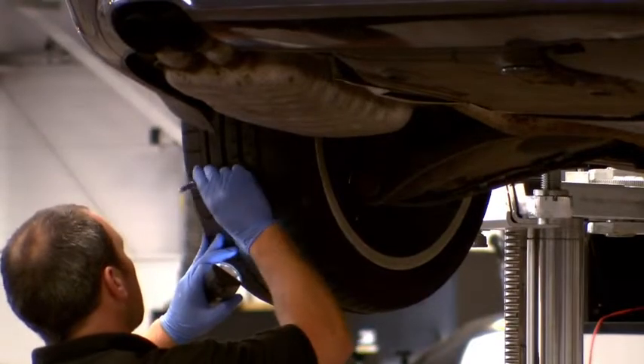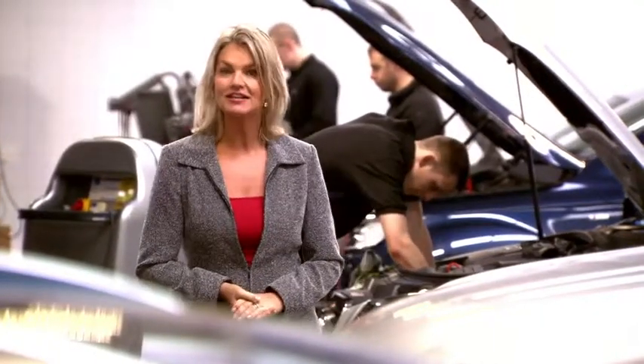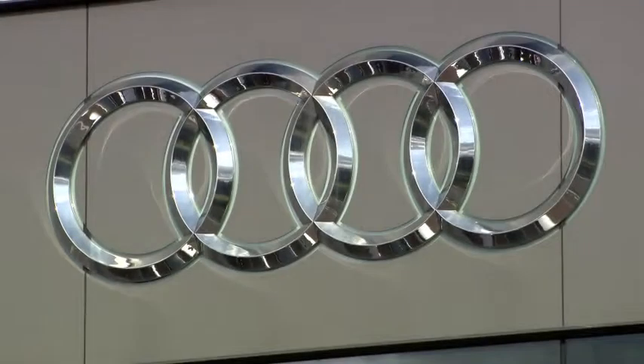While Audi can't make the MOT test vanish altogether, they can at least eliminate some of the anxiety that it might cause. So for all your Audi needs, contact your local Audi centre.